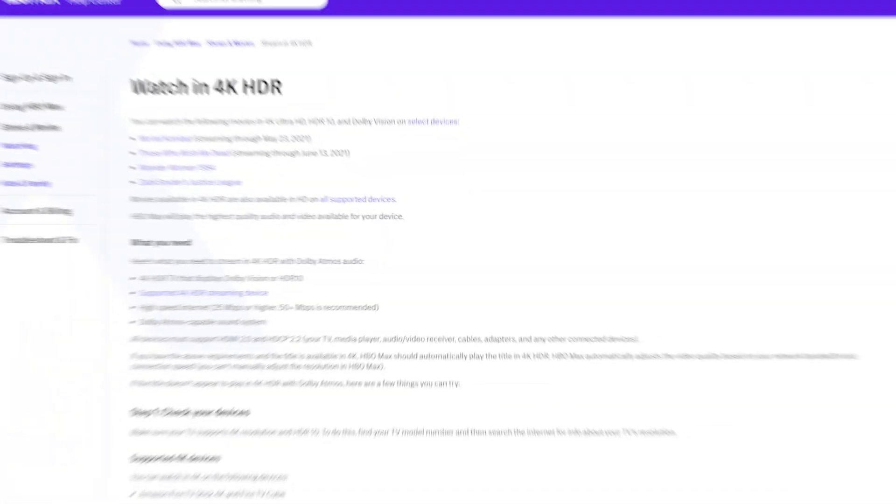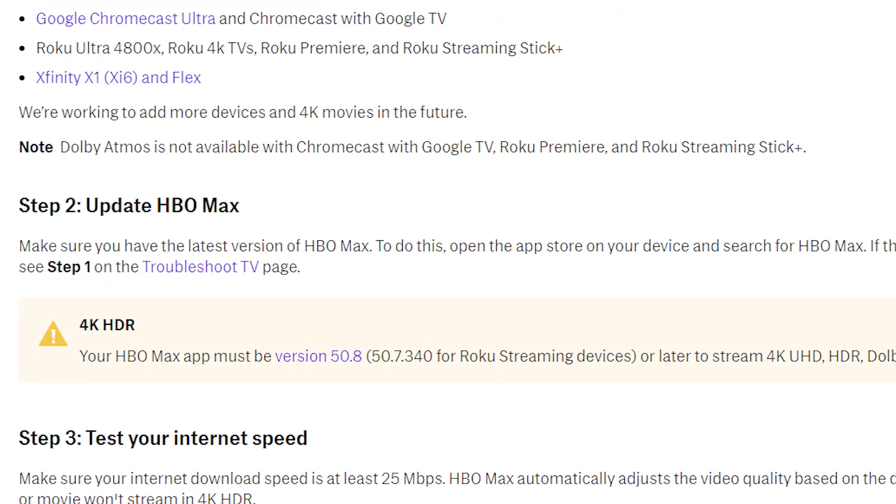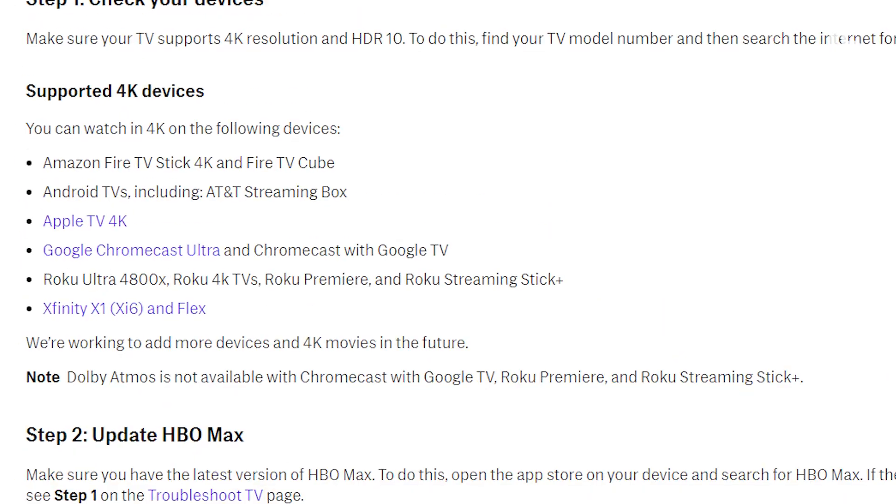Looking at you, Netflix. Or check to make sure that your service actually streams in 4K. HBO Max, for instance, just started streaming in 4K, but only on certain devices.